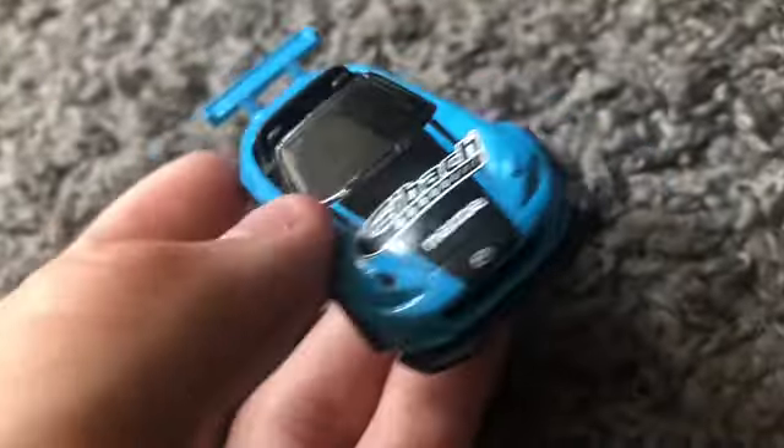Next we have the Jaguar F-Type Project 7 and the McLaren P1. Let's see who wins — three, two, one. Very close race, but the Jaguar F-Type took the win, beating out the P1.